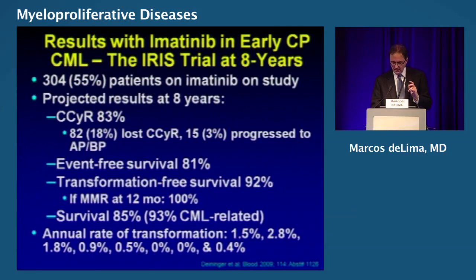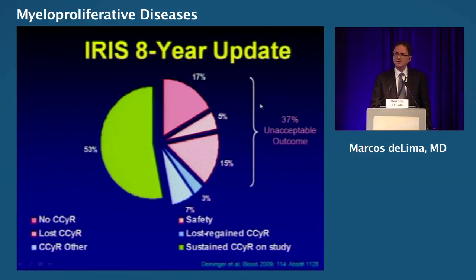Let's start by talking about what is the benchmark. In early chronic phase, this is the IRIS trial, which established imatinib as the standard. Looking at eight years of follow-up, this is the complete cytogenetic remission rate of 83%, and you can see event-free survival of 81%. Here you have the annual rate of transformation. Approximately 40% of these patients had less than ideal outcome eight years later.